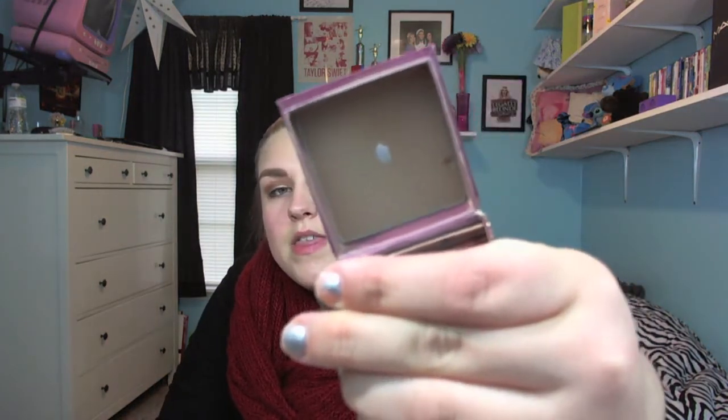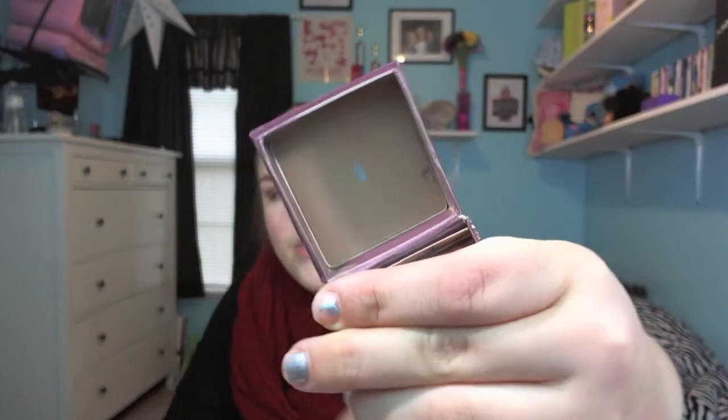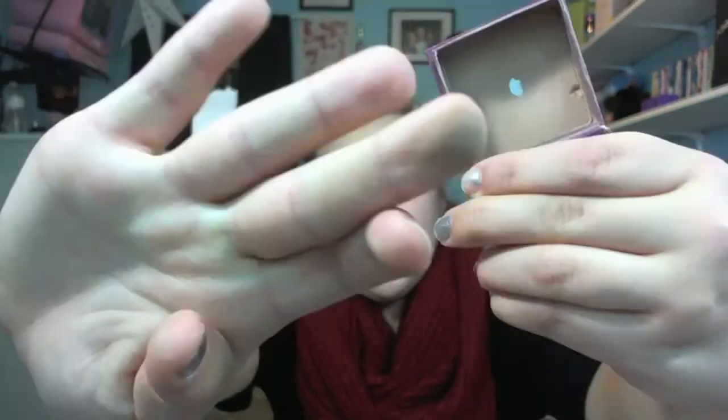Then for cheek products, of course my favorite bronzer is the Benefit Hoola Bronzer. I've talked about it a ton on my channel already, but it's just a great matte bronzer that looks good on everyone. It's around $28 from Benefit. I've had this for over a year and just hit pan on it — it's a lot of product for the price.